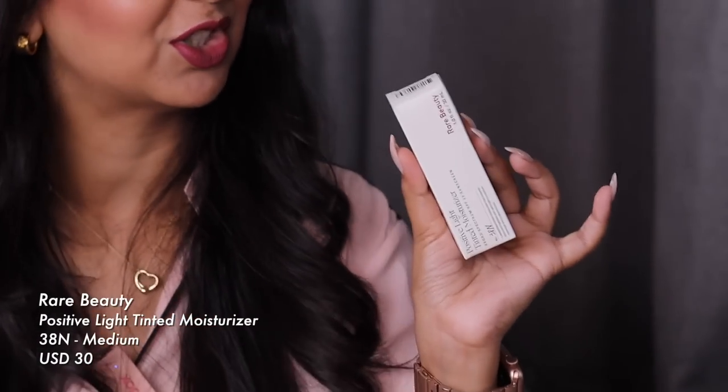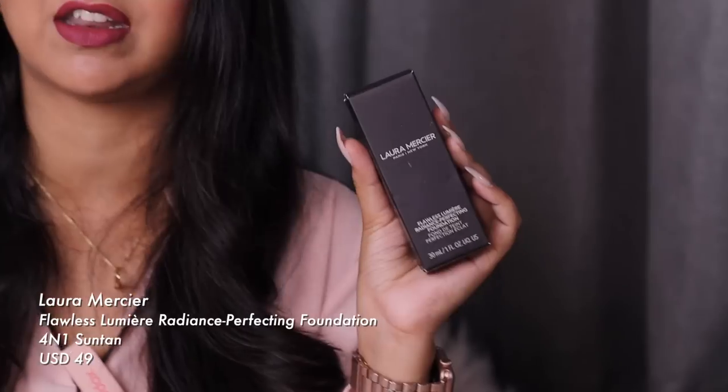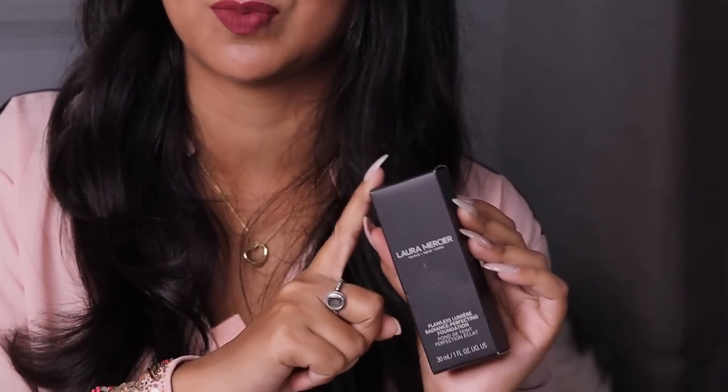The same day I also picked up the much-coveted Rare Beauty Positive Light Tinted Moisturizer with broad spectrum SPF 20 — I got it in shade 38N. Again there was major up-and-down from the Sephora staff on which shade to buy. The third base product is the Laura Mercier Flawless Lumière Radiance Perfecting Foundation. I haven't met a Laura Mercier base product I haven't loved — I have their tinted moisturizer and use it so often. The only reason I didn't repurchase that is because I was already buying this tinted moisturizer. So that's three base products so far, and there are quite a few more from Ulta.